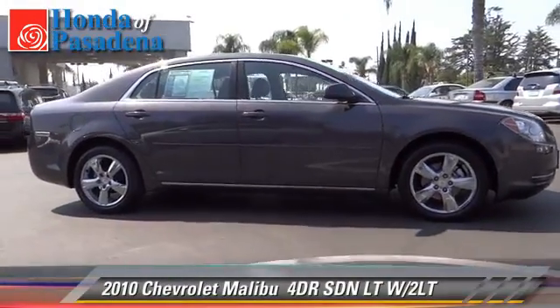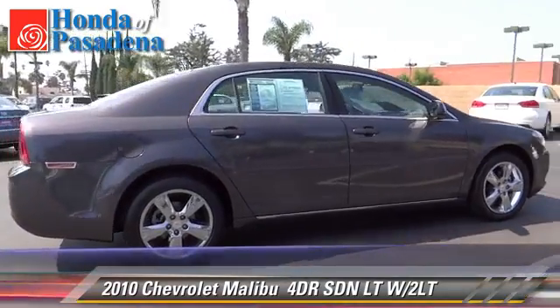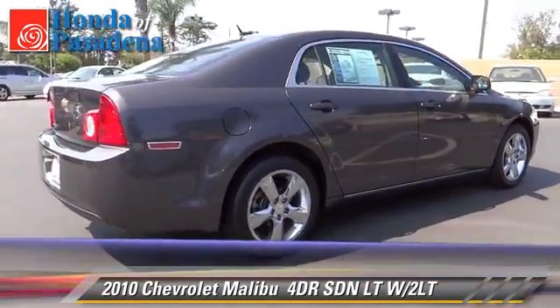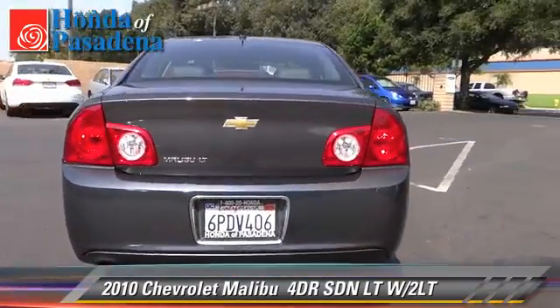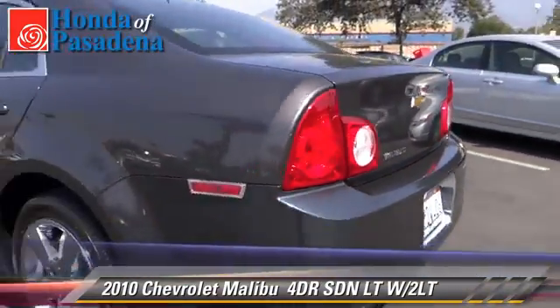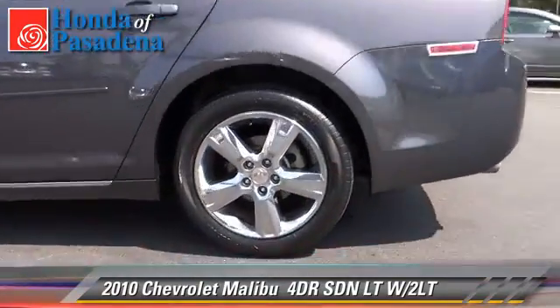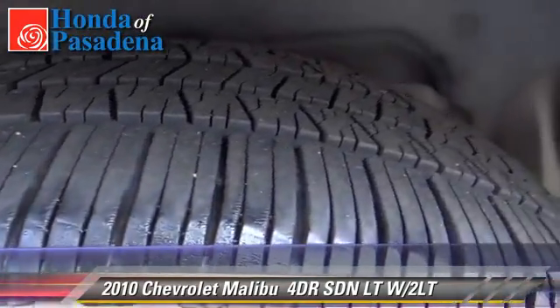The 2010 Chevrolet Malibu LT with an automatic transmission. This sedan with fewer than 60,000 miles on the odometer is well equipped. This Chevrolet features a CD player, keyless entry, and tilt wheel. Safety features include on-stop, traction control, and stability control.